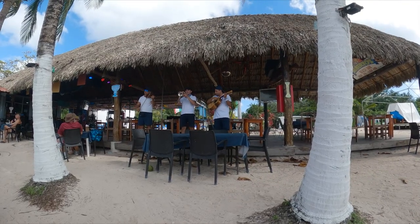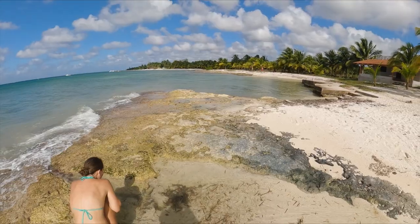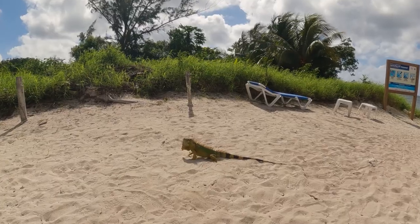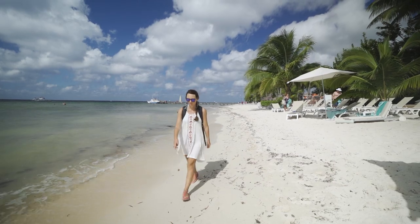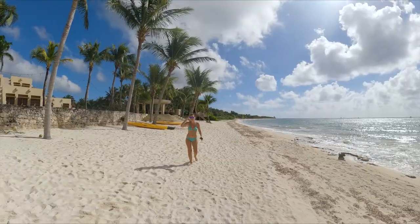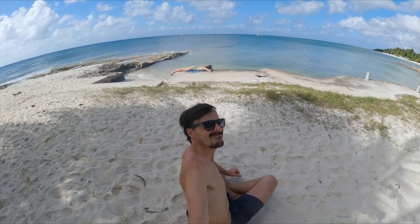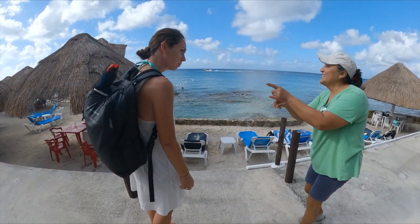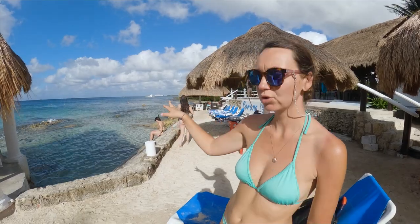One of the biggest problems in Mexico is getting to a beach. We wanted to go to a beach club but it was full, so we stopped at a random restaurant close to the beach. We'll try to find something better. Eventually we arrived at Playa Corona — 300 pesos minimum spending — and it's supposed to have good snorkeling, so let's see.